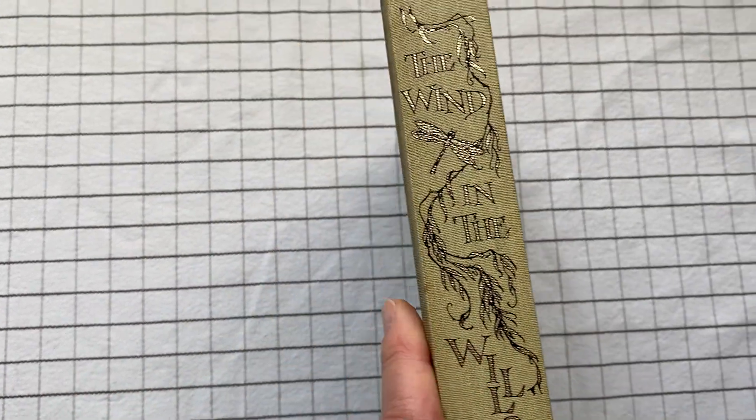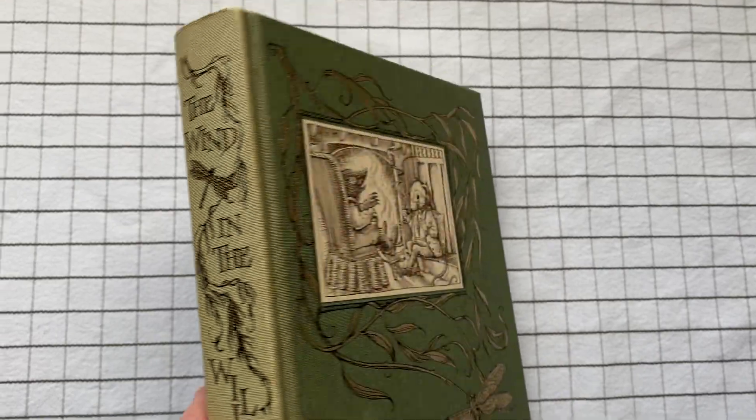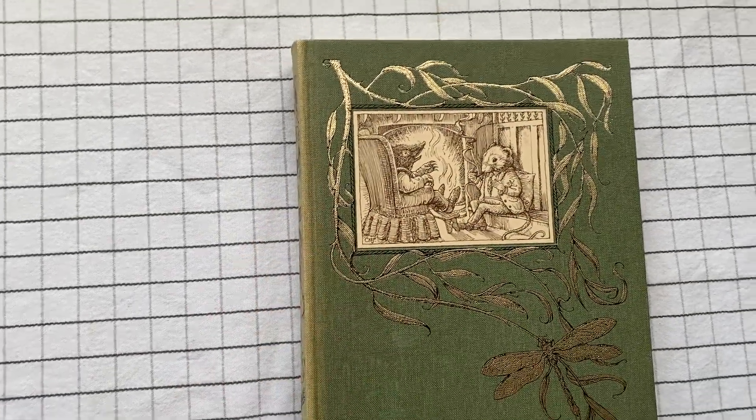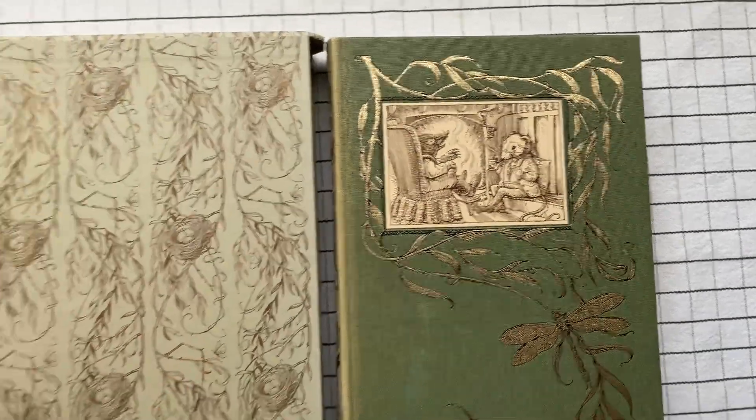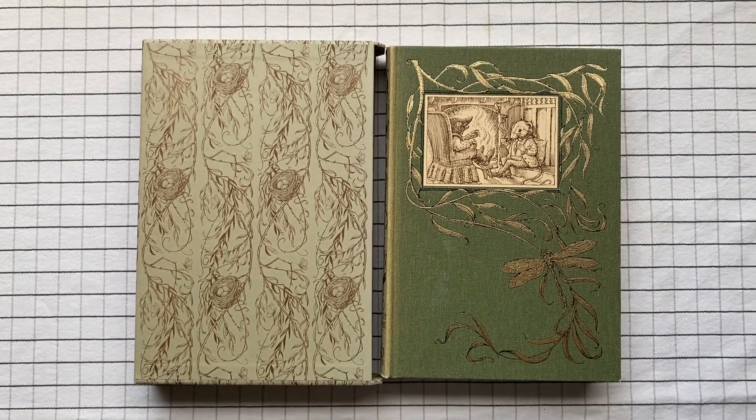The spine still looks nice. If the entire book were this color, I would be okay with it anyway. As it happens, it's been a bit of a fading. The Wind in the Willows by Kenneth Graham — this is a Folio Society edition.